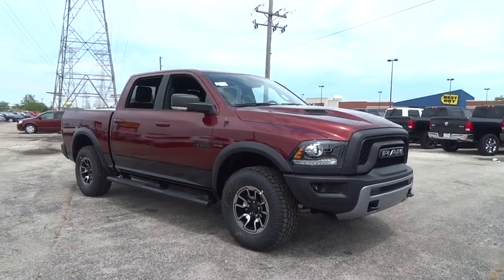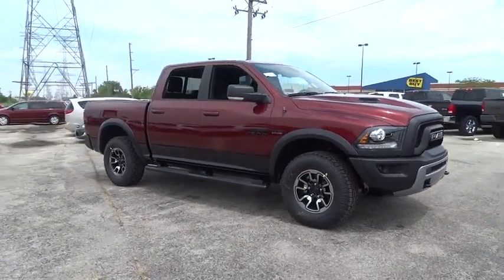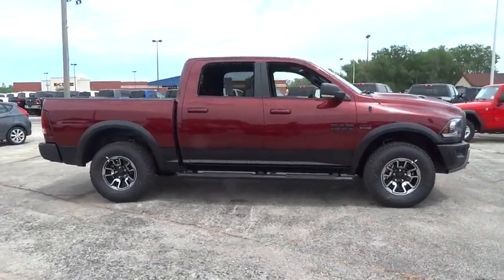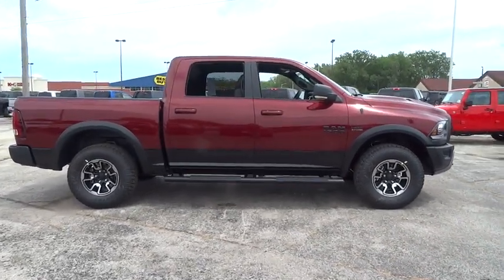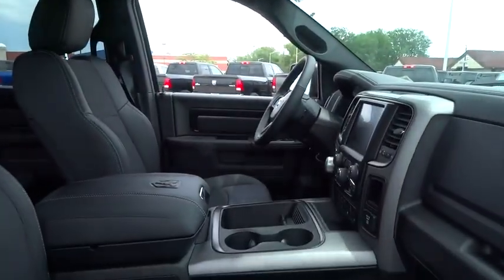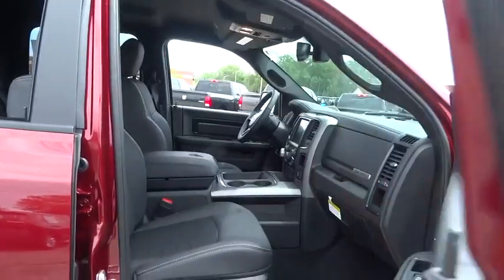The 2017 Ram 1500. When the Dodge Ram 1500 went against the Chevrolet Silverado, Ford F-150, and Toyota Tundra, which are all excellent trucks in their own right, the Ram took home the prize for its well-rounded strengths. This vehicle has less than 100 miles.